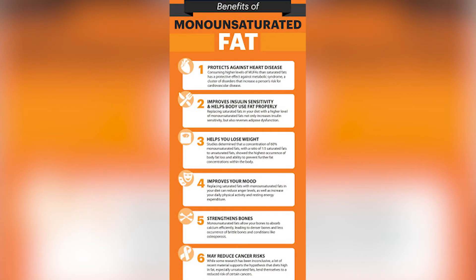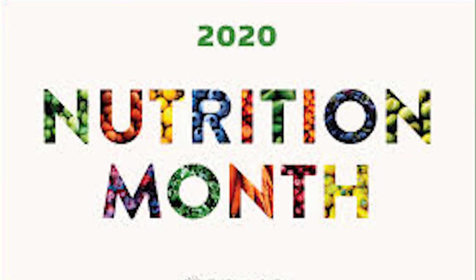I'm Neal Davis, fitness trainer and health educator with Neal Davis Fitness, and on this Wellness Wednesday, I want to talk to you about monounsaturated fats. Last week, I talked to you about polyunsaturated fats, and again, during this month of March, which is National Nutrition Month, I just want to shed some light on how we can eat healthier.